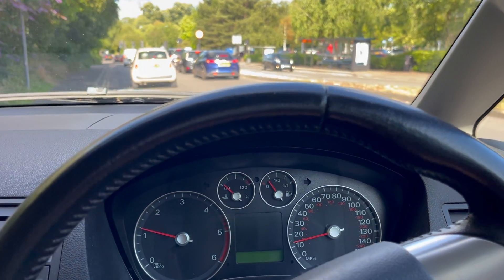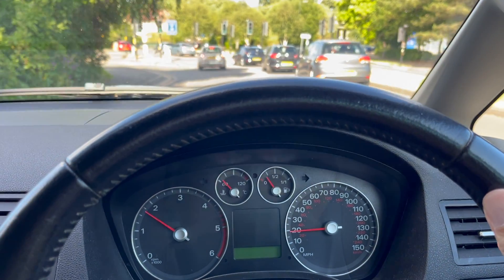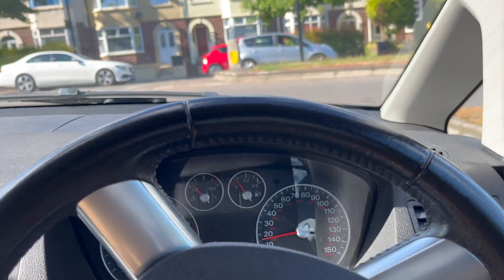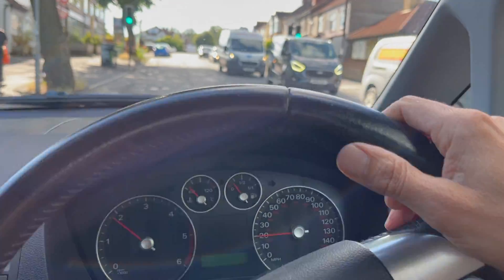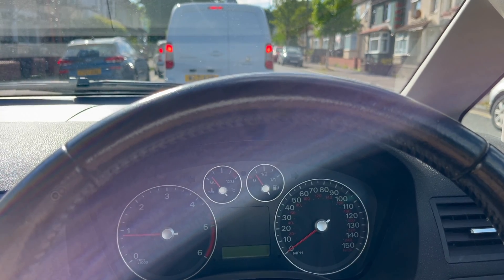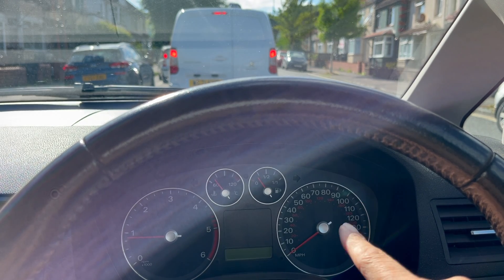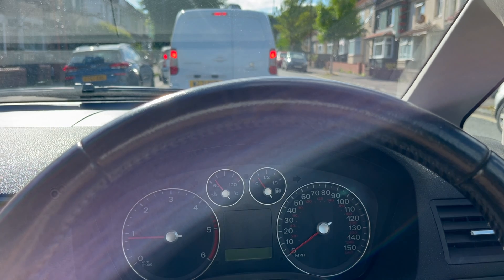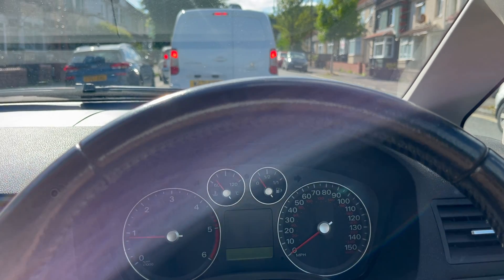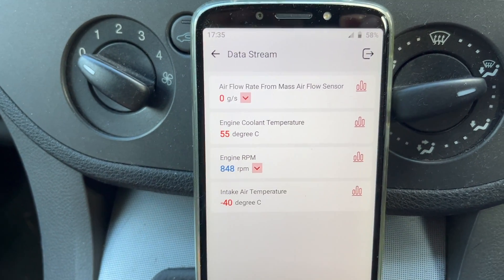I'm going to stop filming, get a replacement sensor, get it on there and hopefully confirm the fix. Interesting to note that no engine management light has come on yet, despite the fact that that sensor is completely unplugged. I'm guessing it probably needs to go through a few drive cycles before it actually comes on. Anyway, interesting to note that nothing has come on straight away.